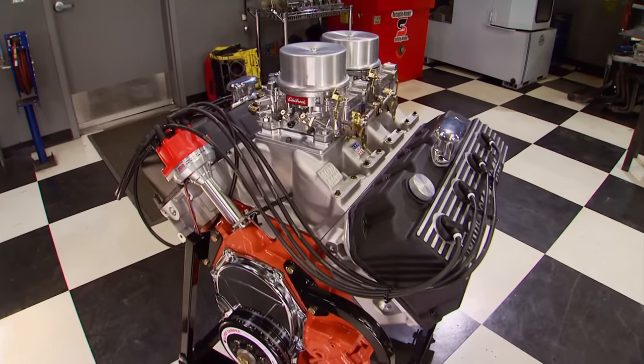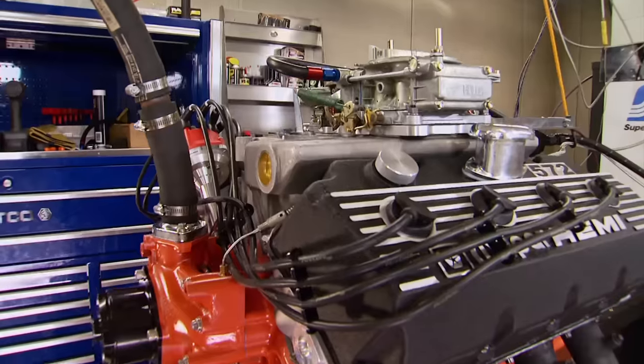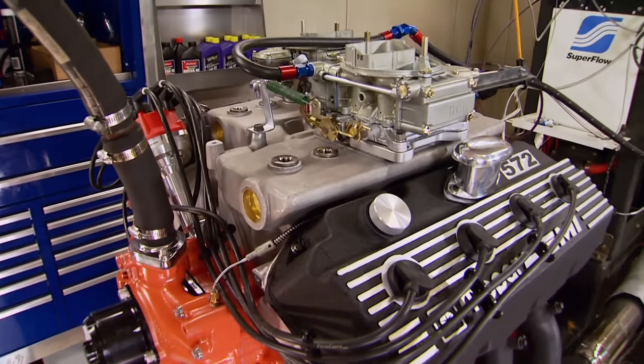Hey, welcome to the shop. Earlier in the season, we celebrated the 50th anniversary of the Hemi by building a 572-inch elephant with the guys from Indy Cylinderhead.